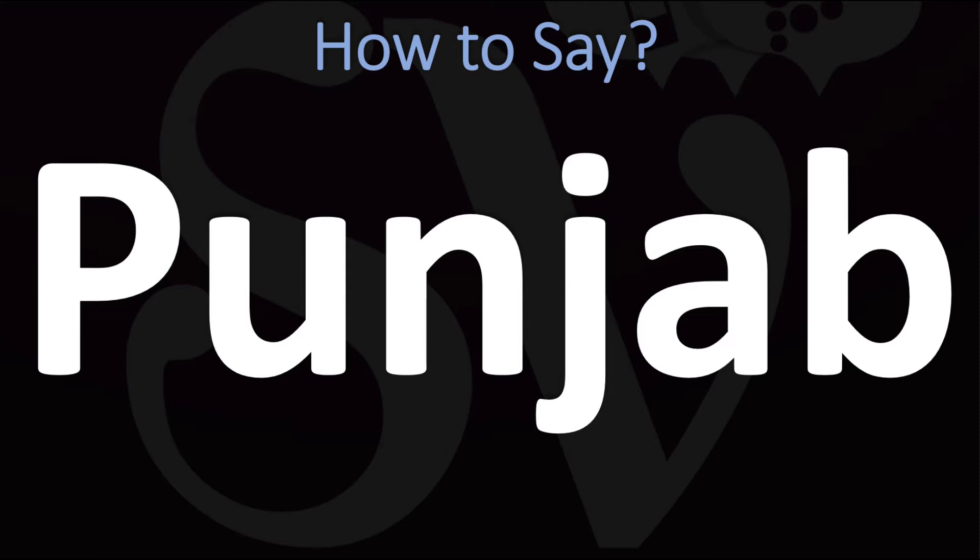How do you say it? Well, there are two different ways of pronouncing it. In English, this is generally said as Punjab — in English-speaking countries except in India and around India, it is generally said as Punjab.